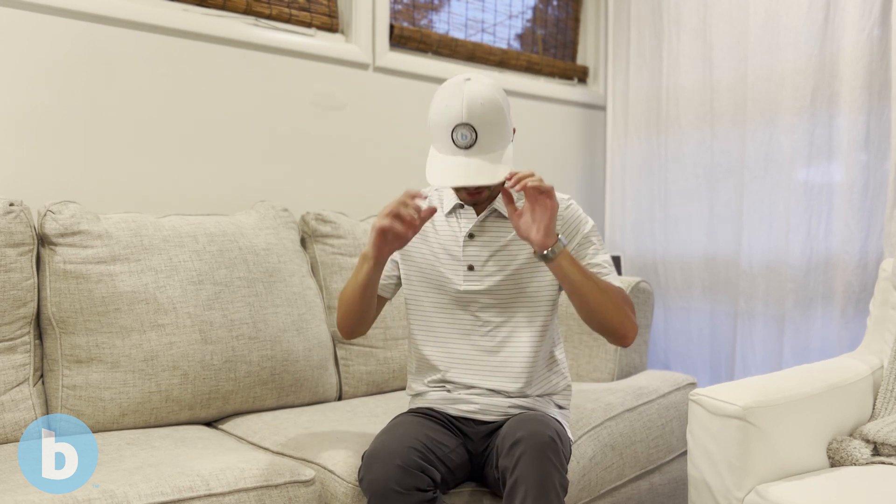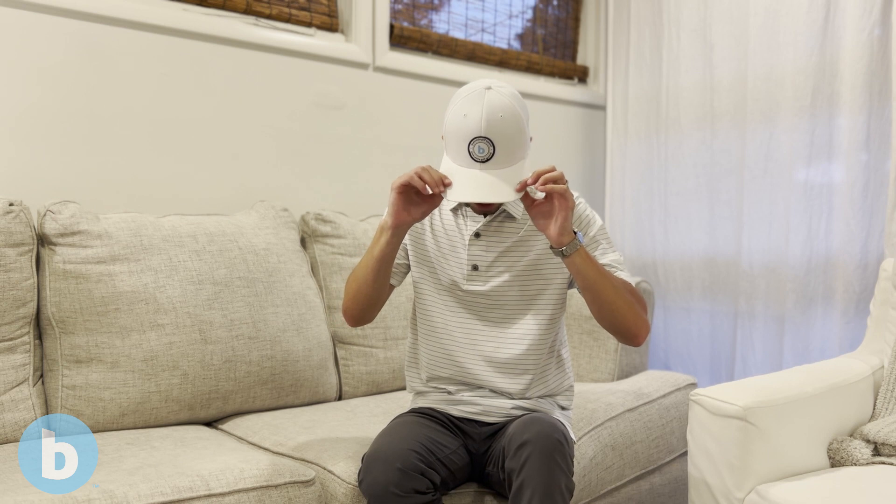Welcome to the Blue Caddy YouTube channel — this is video number one. We're here with the man himself, the founder of Blue Caddy, Bryant Smith. Bryant shows off the Blue Caddy logo hat — you can get it on bluecaddie.com, so go get you one.